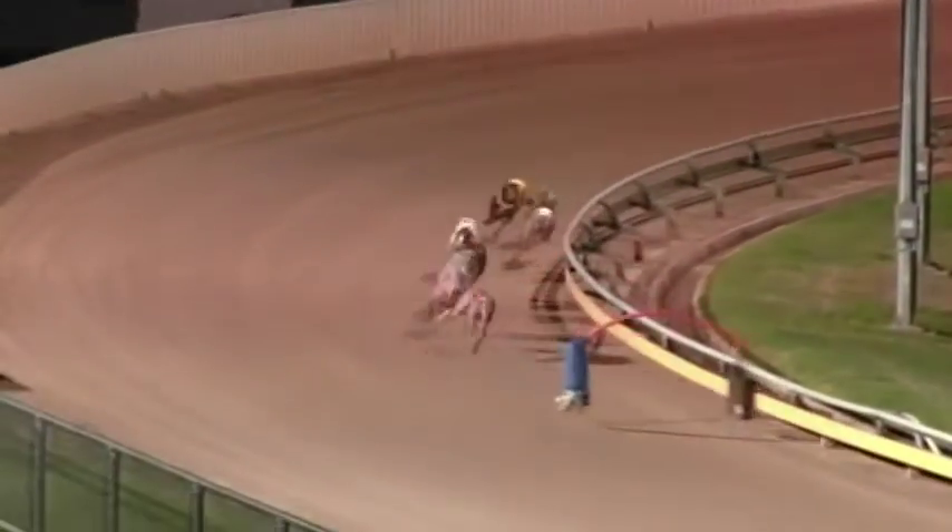Coffee rode up on the inside and then came Spring Classic making good ground from Larvigue Beauty. Then came In Orbit around the home corner.